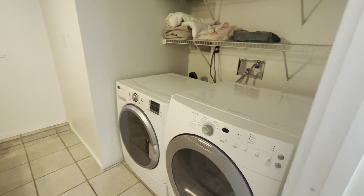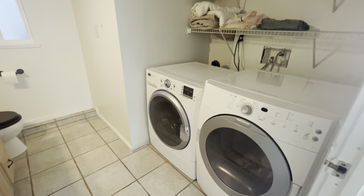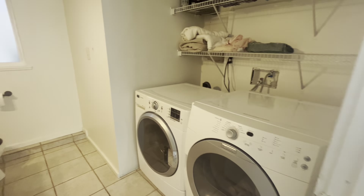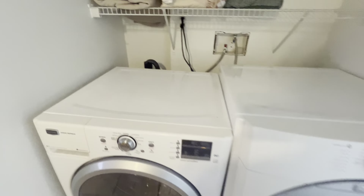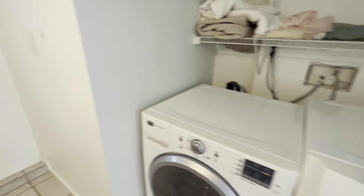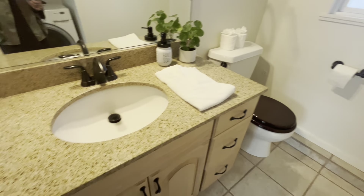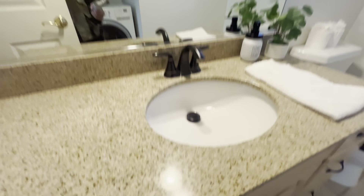Here's where the laundry is, in the downstairs bathroom. The shower bathroom is upstairs. If you forgo the laundry and move it to the garage, you could probably convert this into a shower, but it's also fine how it is. The countertop is granite.